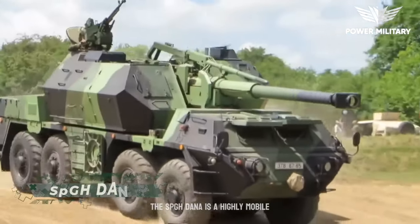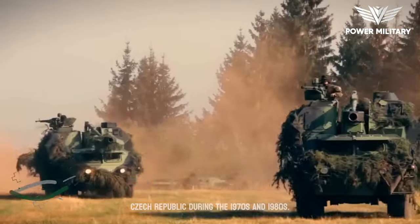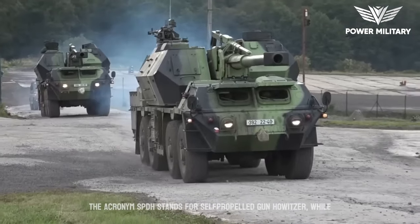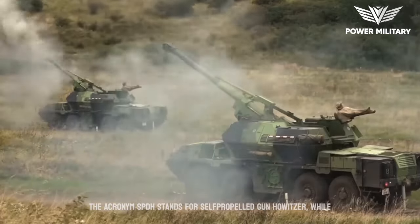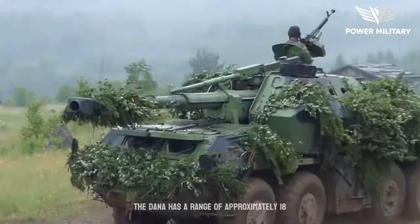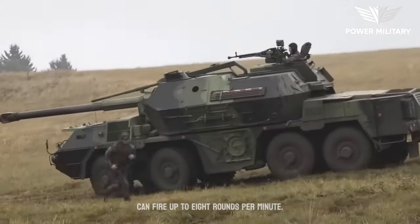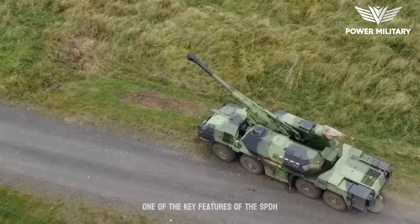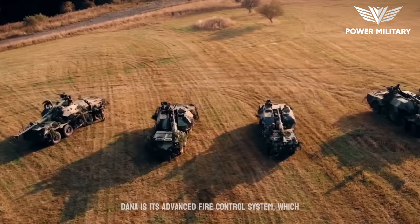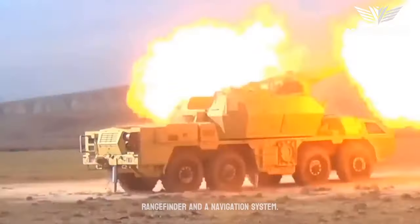The SPGH Dana is a highly mobile artillery system developed in the Czech Republic during the 1970s and 1980s. The acronym SPGH stands for self-propelled gun howitzer, while Dana refers to the Slavic goddess of fertility. The Dana has a range of approximately 18 kilometers and can fire up to 8 rounds per minute. One of its key features is its advanced fire control system, which includes a digital battlefield management system, a laser rangefinder, and a navigation system.